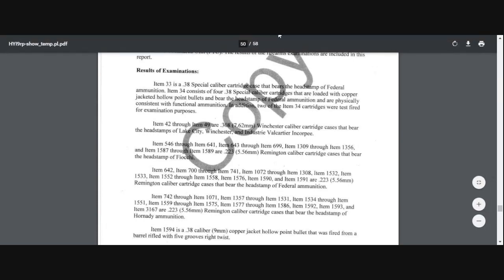Do you want to read this part, Matt? Can you see it well enough? Here are the results of the examination. This report supplements an FBI laboratory report, with the report number dated October 8th, 2017 from the Firearms Tool Marks Unit — FTU. The results of the firearm examinations are included in this report. Item 33 is a .38 caliber cartridge case that bears the head stamp of Federal ammunition. Item 34 consists of four .38 Special caliber cartridges loaded with copper-jacketed hollow point bullets bearing the head stamp of Federal ammunition, physically consistent with functional ammunition.